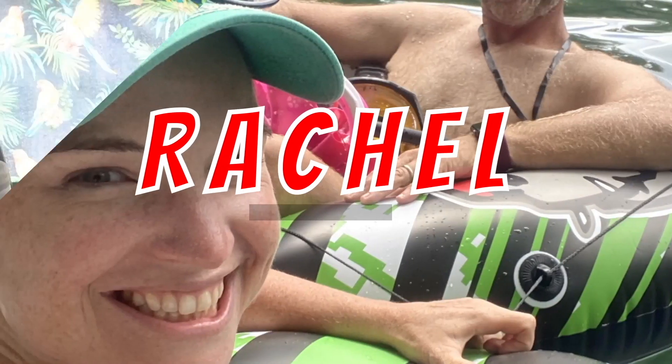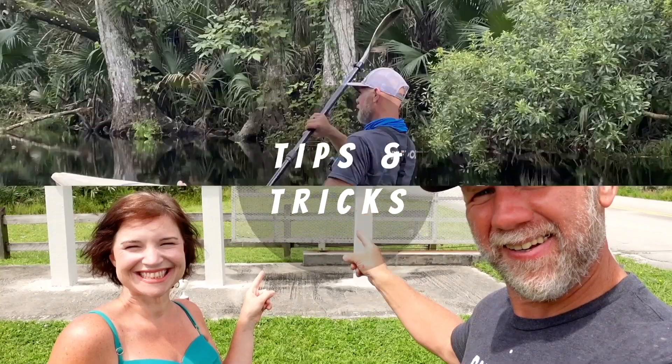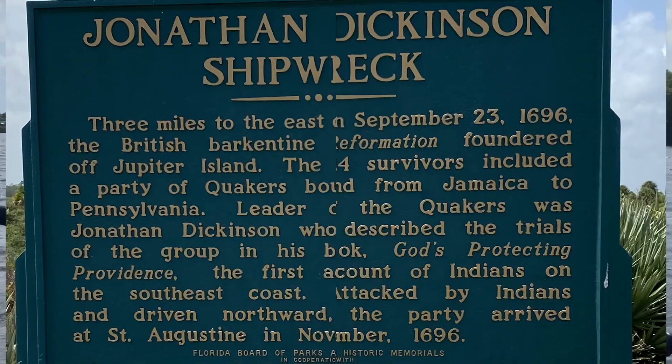Our quest for an awesome couples camper continues, so we're going to take a look at the Riverside Retro 189R. Hey, I'm Rachel and I'm Joe, and we are two crazy campers. After losing a combined weight of more than 200 pounds, we realized we had so much more energy for activities. Come along with us as we explore the great outdoors and join us on a brand new adventure. Rachel was really into the retro look — it is so cute. I'm a Happy Days fan from way back, so anything that looks Happy Days-ish, anything Fonzie would stay in, I want to stay in.